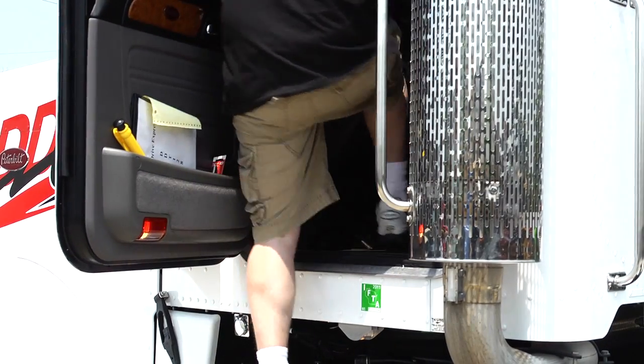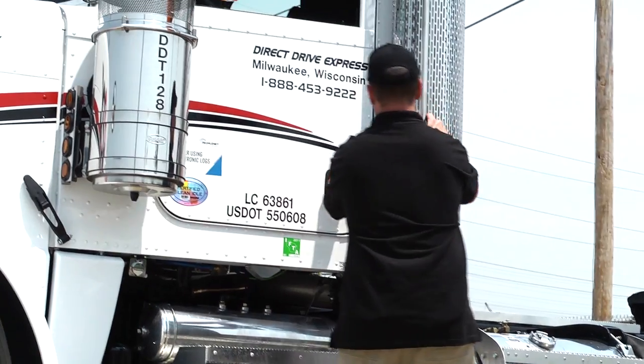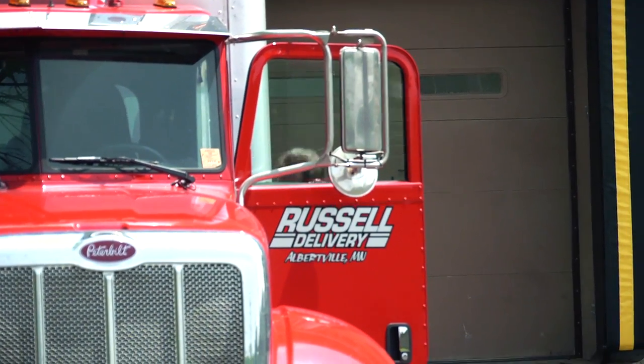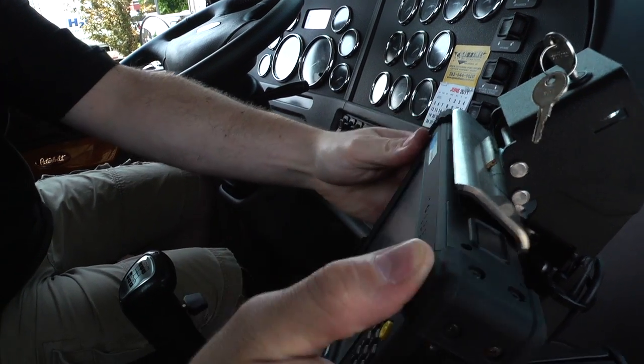Extreme ruggedness is another feature of the X-Tablet T7000 that is essential for PeopleNet's customers. Some competitors have recently launched off-the-shelf tablets with an Android platform. But drivers are out delivering into oil fields, fuel stations, and warehouses — getting in and out of the truck and dropping these devices. They're in a very rugged environment, and ruggedization is absolutely critical. We knew that we needed a ruggedized, business-grade, business-tested tablet from Mobile Demand in order to meet the requirements of our marketplace.